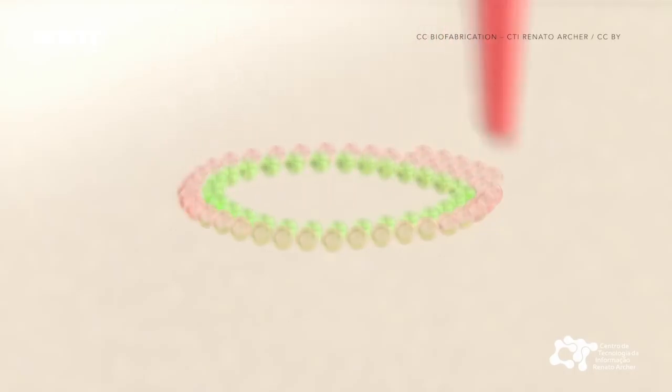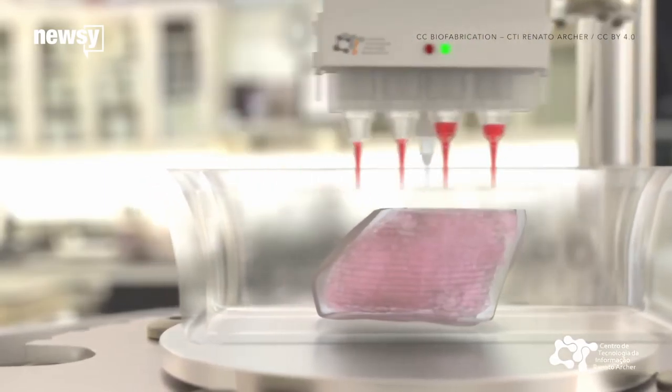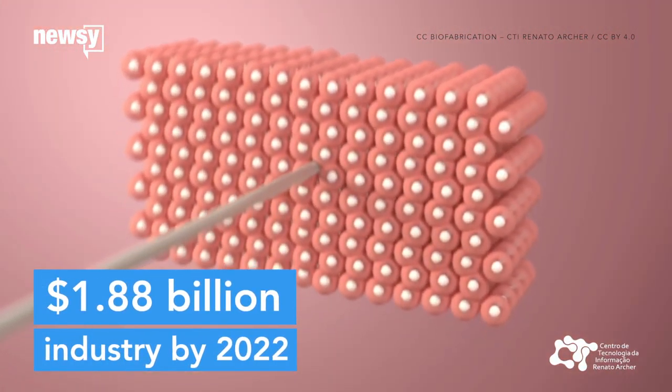It normally takes six to eight weeks for a wound that size to heal. The private sector is getting in on the action, too. It's projected the global 3D printing medical devices market will be a $1.88 billion industry by 2022.